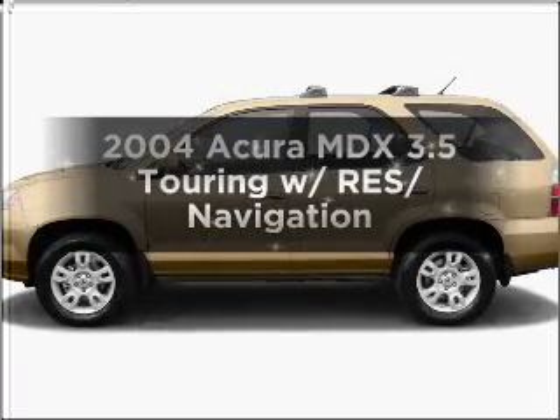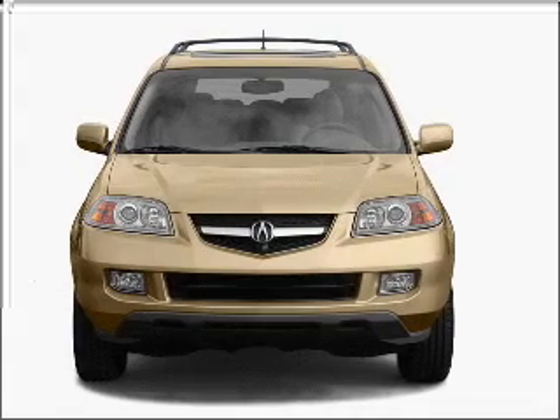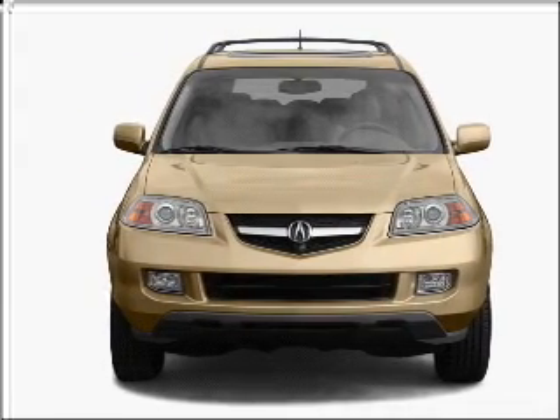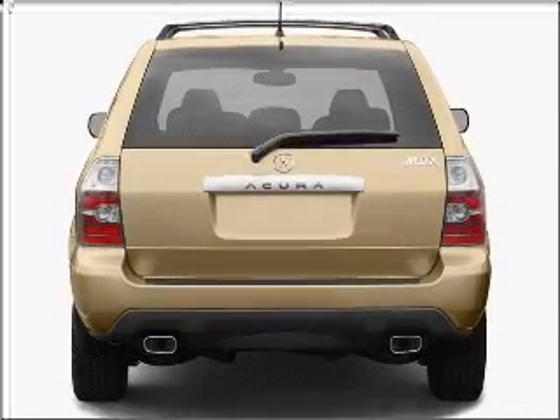Get noticed in this 2004 Acura MDX. If you're looking for an automobile with great attributes, look no further. With a solid 6-cylinder engine connected to a smooth shifting 5-speed automatic transmission.